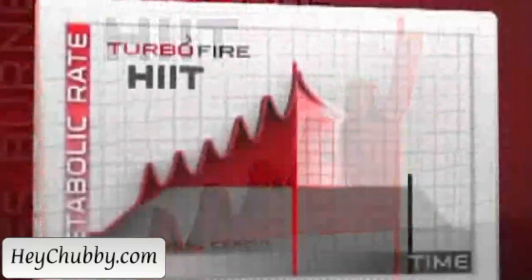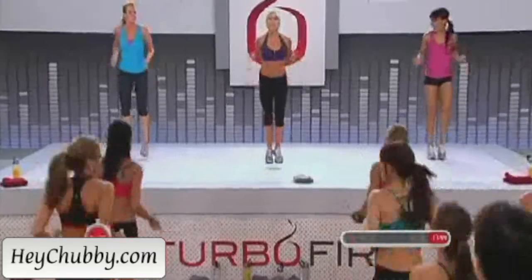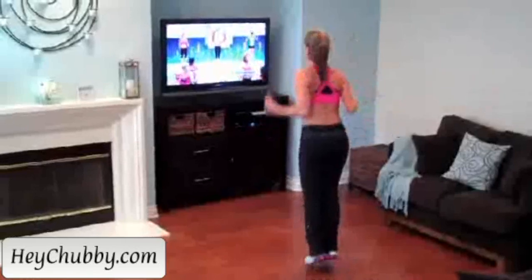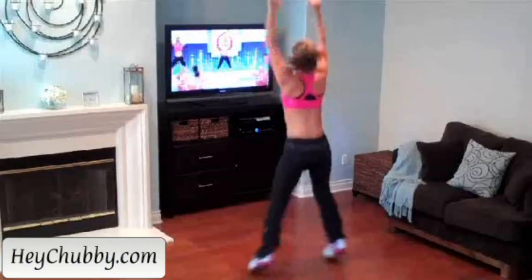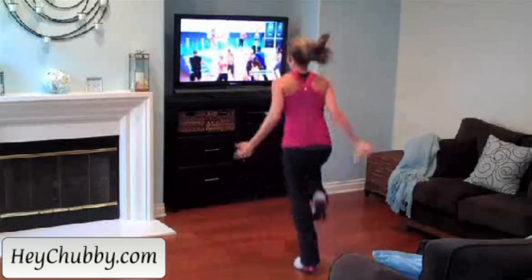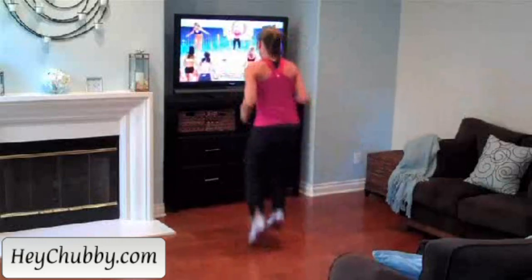The difference between Turbo Fire and other programs is definitely the HIIT workouts. The HIIT workouts are so intense. Your energy just starts going, and you feel fired up, and you just go for it. You're working out at 100% maximum capacity, so it really just revs up your metabolism.